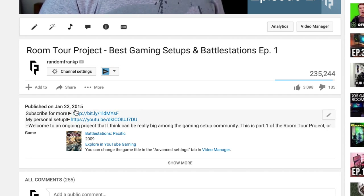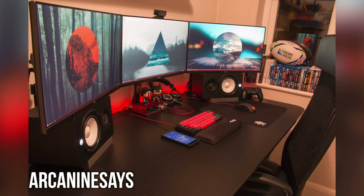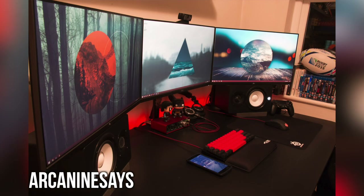One year anniversary of Room Tour Project — hands down it has evolved into the most popular series on my channel, and I love making it for you guys. So let's kick off episode 32. First up we have a very nice looking triple monitor setup that stays true to the ever so popular black and red gaming theme, and I really like what he has done.